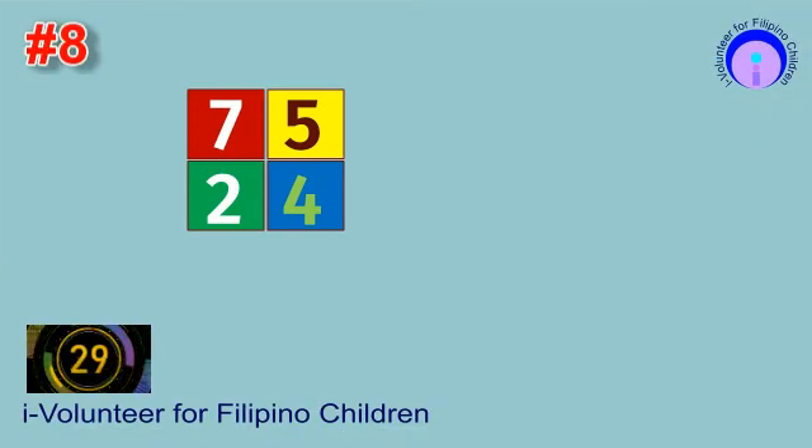Item number eight. Find the product. You still have five seconds to finish.